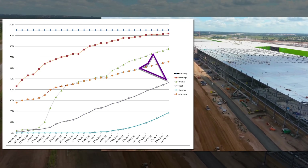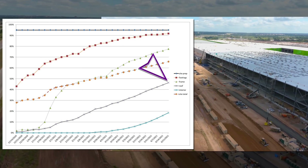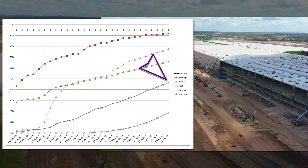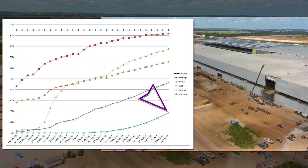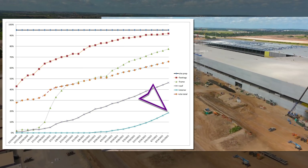The roof is moving along at a good clip, though we're running out of framed areas that aren't already covered, so this is going to be limited in part by new developments along the central corridor. The interior work is where a lot of the manpower has been focusing, and it's reflected well in these figures.